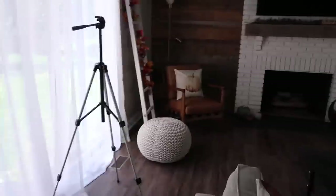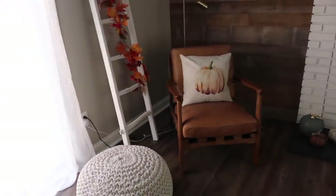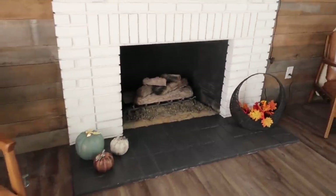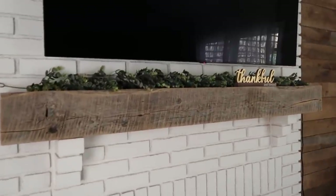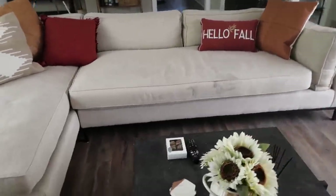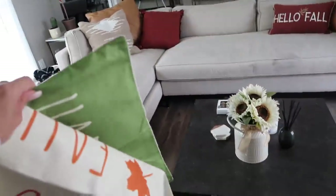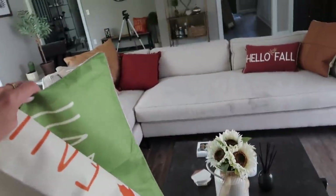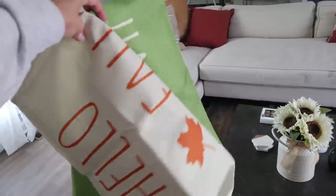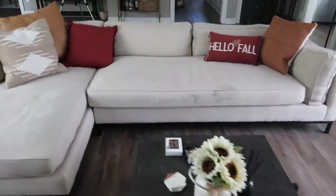I swapped the tree on that side because it was covering the light switch and my blanket bin. Then we have this section over here. I really like this mantle and look how cozier it is with the fall pillows — it looks so much better with all the pillows. I got rid of the green one because it was just super bright. I feel like the hello fall matches and it looks really good.